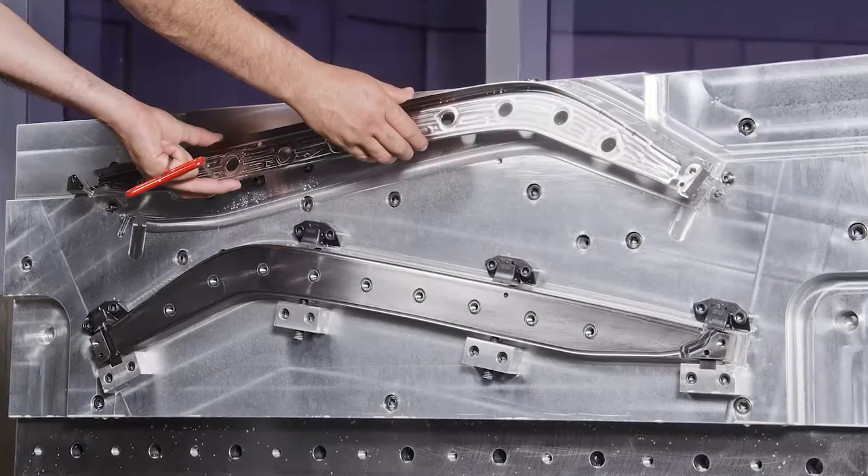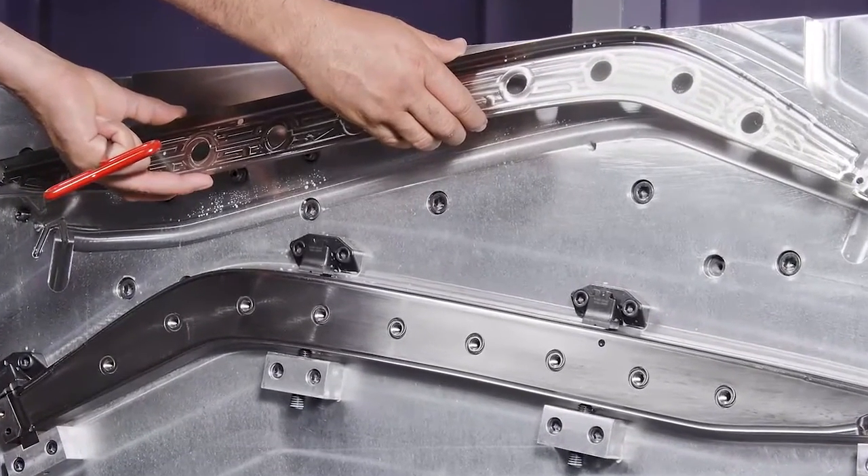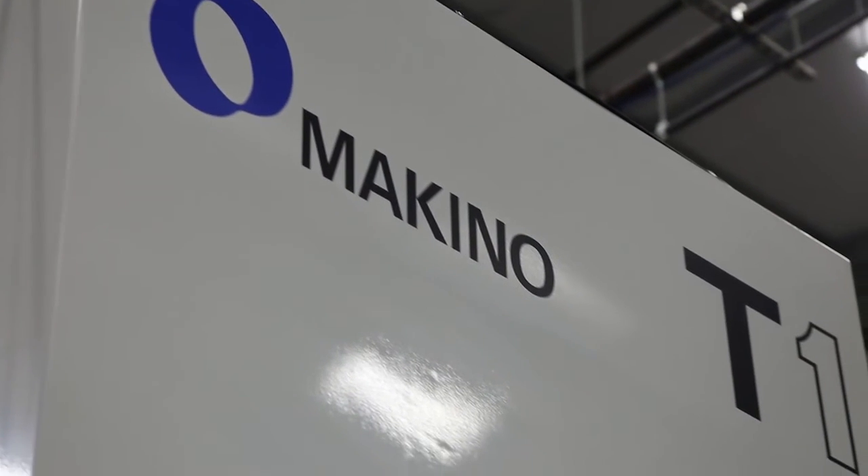In the case of the T1, we had a very good opportunity from one of my customers that we partnered up with to pull some work out of a foreign country. In order to do that, we had to be very competitive. And with our old school thinking, it would have taken two pieces of equipment to keep up with the manufacturing rate. So we went to Makino and talked to them about the project ahead of time.